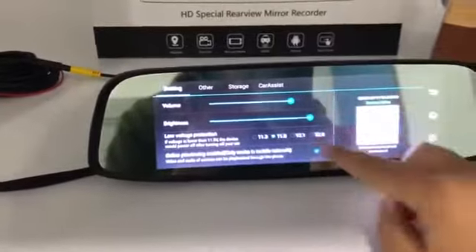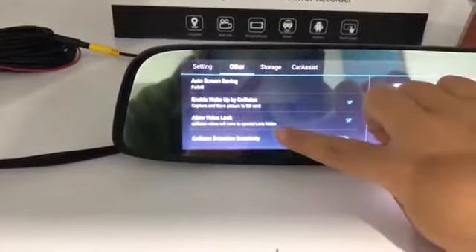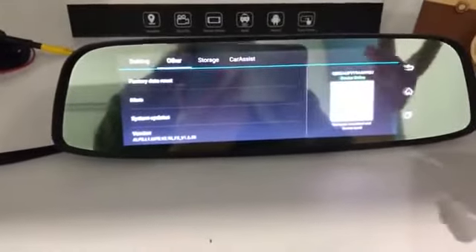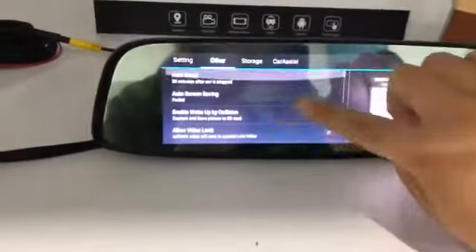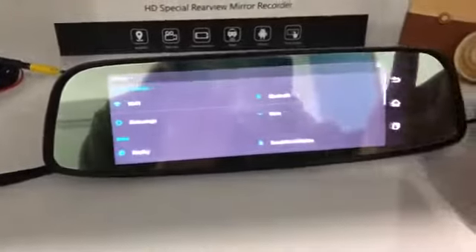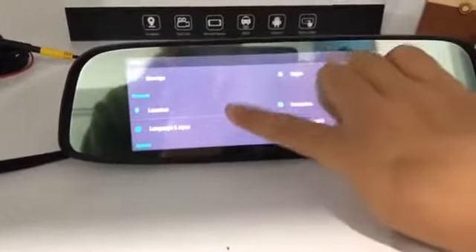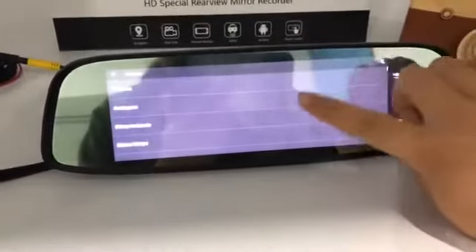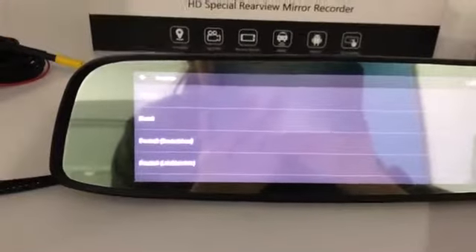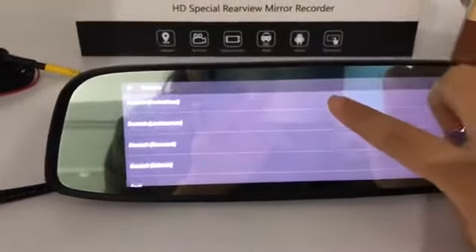This supports 4G SIM card. It also supports multiple languages — this is the multiple language selection.